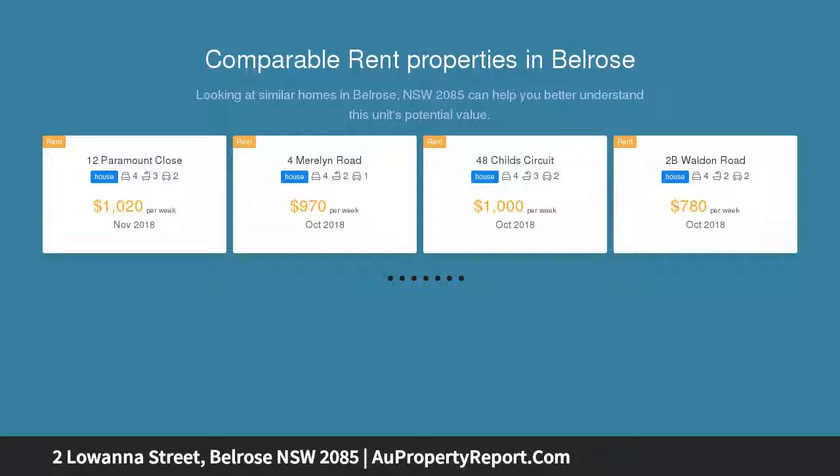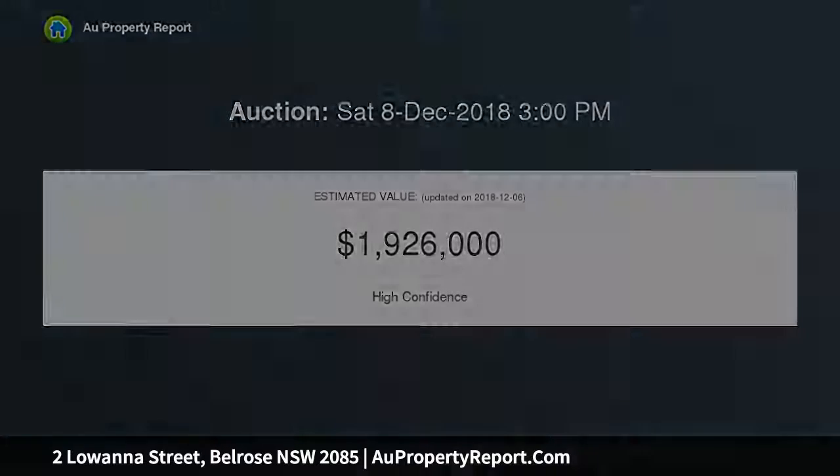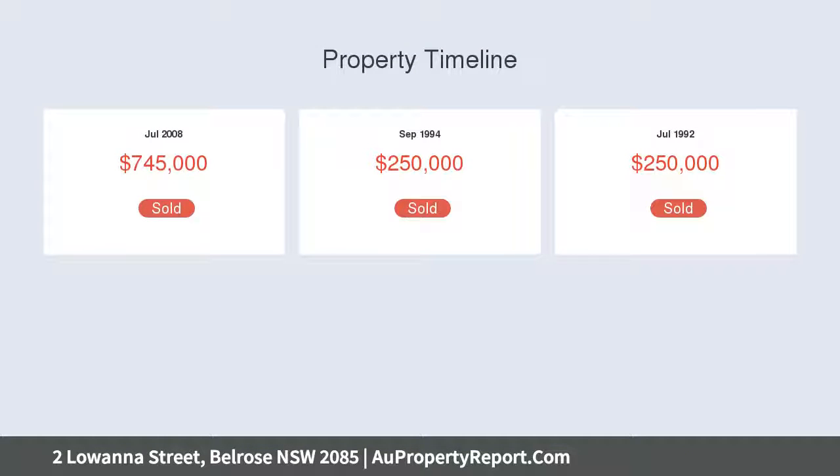Its premier central leafy setting is only footsteps from Lionel Watts Park and Frenchs Forest Showground, and a few minutes stroll from Glen Rose Shopping Center and Wakehurst Primary School. Move straight in or express your creative decorative flair.